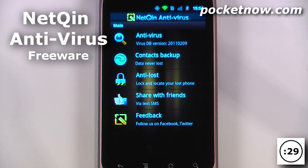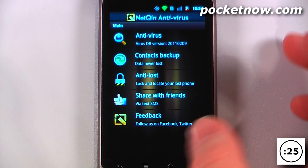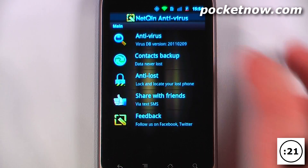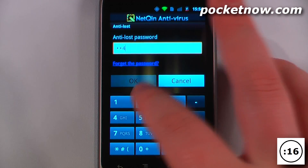NetQuint Antivirus is a free application available on the Android market that protects your device from viruses, especially in this age when Android is becoming more popular and more prone to attacks. The app also allows you to set up an anti-lost setting so that in the event that your phone does get lost or stolen,